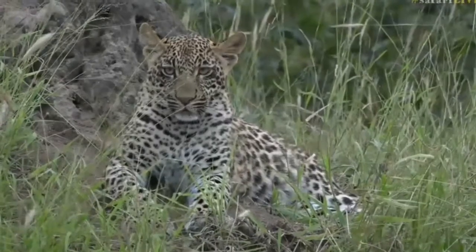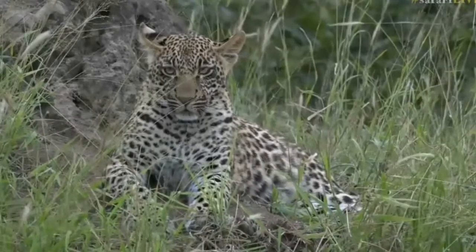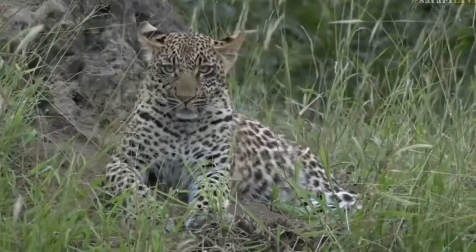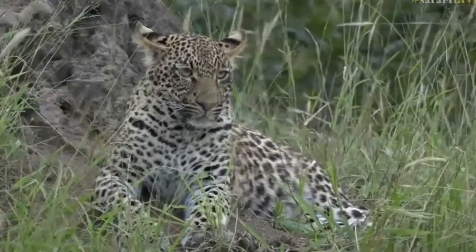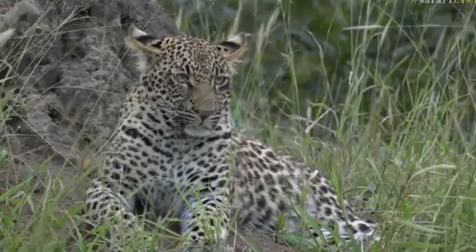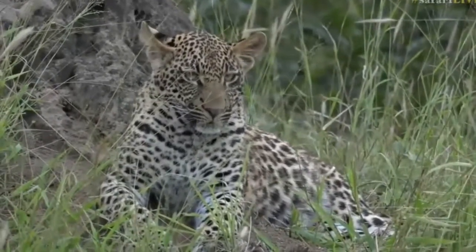The trick to habituating leopards is to actually find a female with a cub. You start working on the cubs and the cubs will actually habituate the mother. One of the methods we use is if you've got a female with cubs and an obvious den site, especially when those cubs are below four months old.